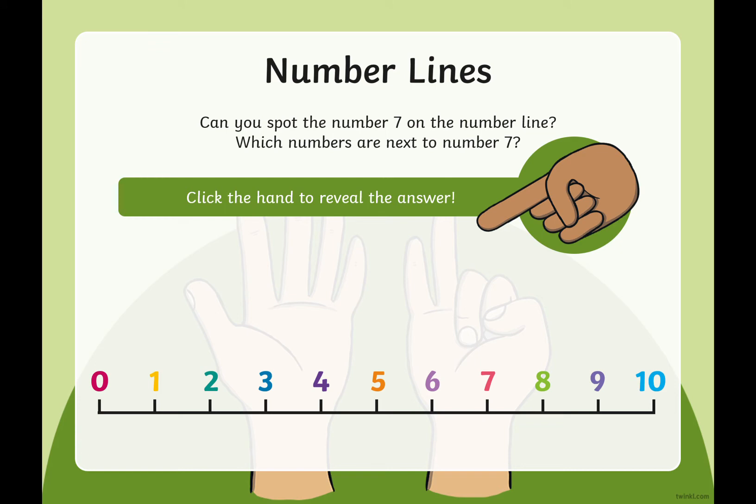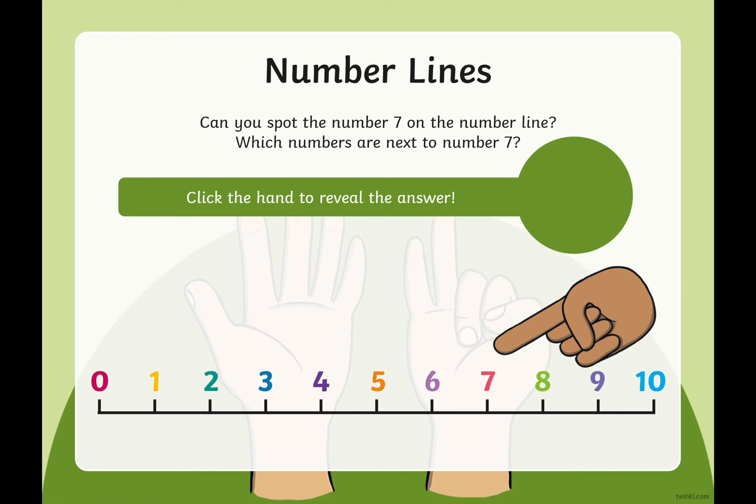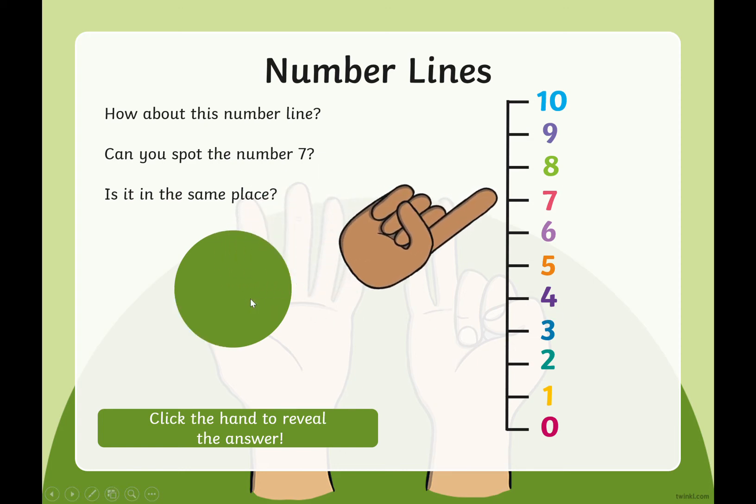I wonder if you can find the number seven on our number line. Point to it if you can see it. Yes, well done — there is the number seven. Before it is number six, and after it is number eight. We've also got another number line, but this one looks a bit different — this one is what we call vertical. Can you spot the number seven on this number line? Yes, well done — there is the number seven. Before it is number six, and after it is number eight.